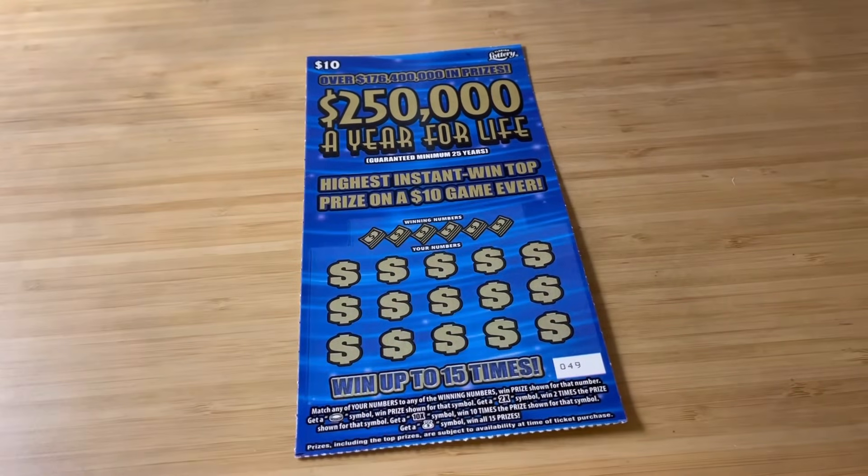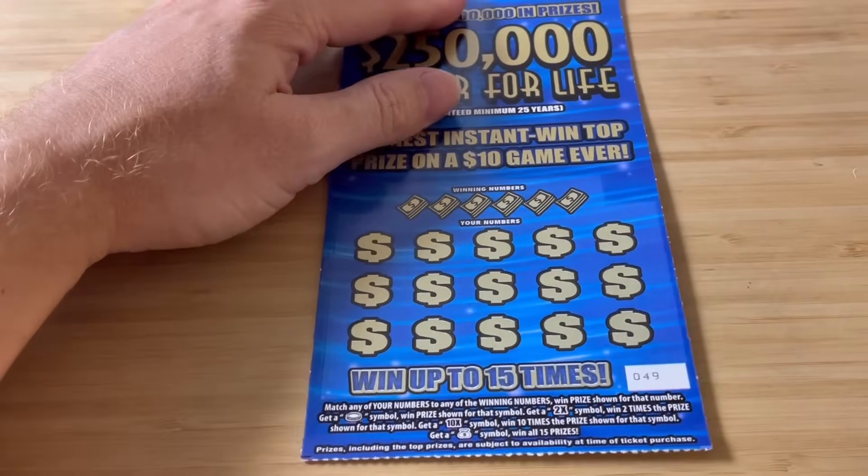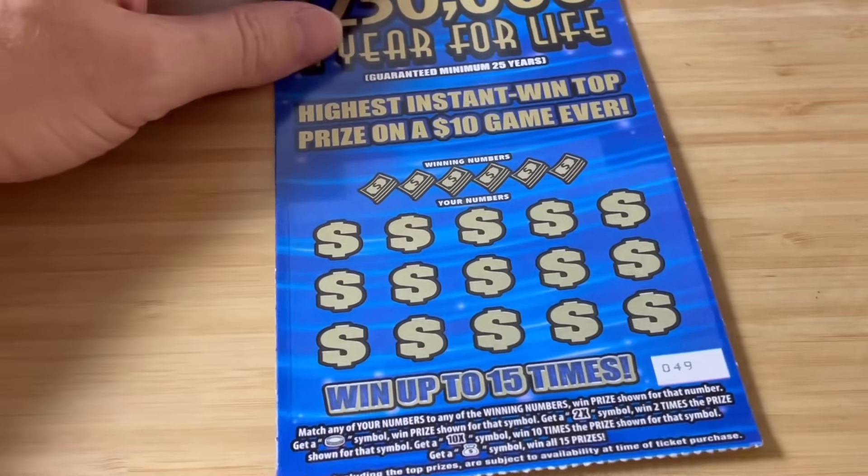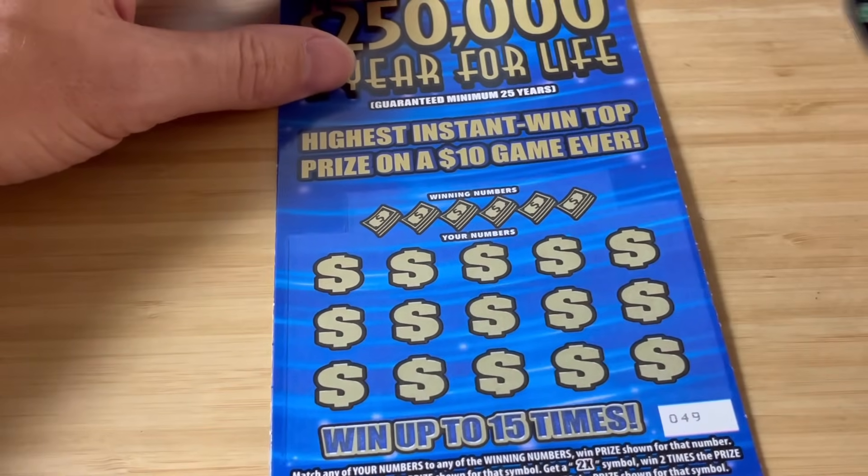Round three, $150. Let's see if we can just win $300 plus. We're going to use our brand new Granite State Scratcher coin.